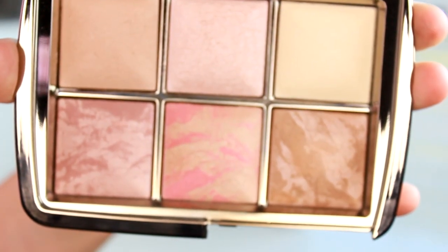I was so excited about this — it's the Hourglass Ambient Lighting Palette. I think this is perfect for travel. You have your bronzer, your blush, two highlighters, and your setting powder. I set my foundation all the time with Dim Light, so if you haven't tried it, it's a really great glowy setting powder. My favorite shade is Mood Lighting. I've been wanting this for like two years — it's been on my Nordstrom wish list for a long time.